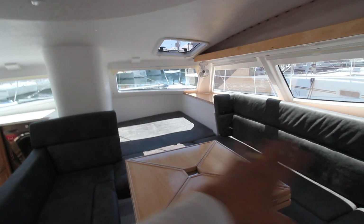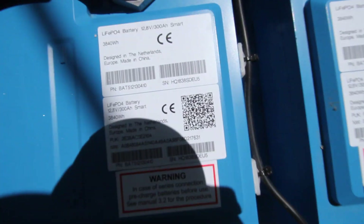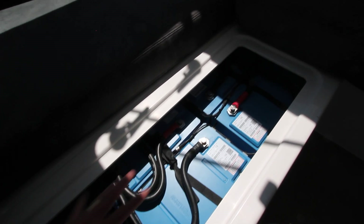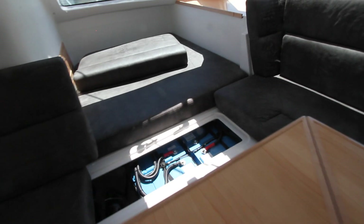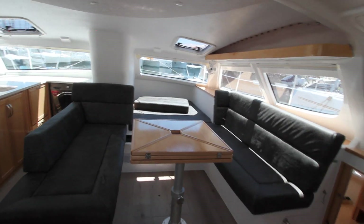This is in the day bed configuration and there's a huge water tank on board. These are the batteries themselves — Victron batteries from Victron Energy — and they go underneath the seat. Each battery delivers 300 amp hours and there are four of them, giving 1,200 amp hours to your house systems. They can be discharged to 20%, so you can utilize 80%, which gives you 960 usable amp hours.